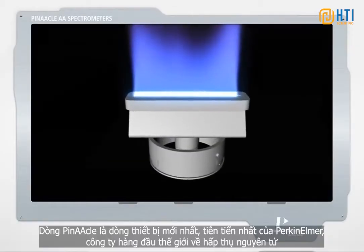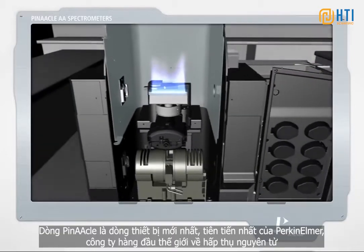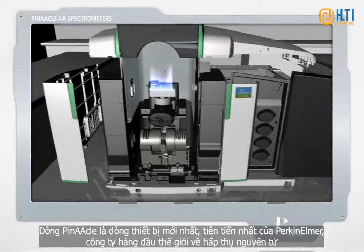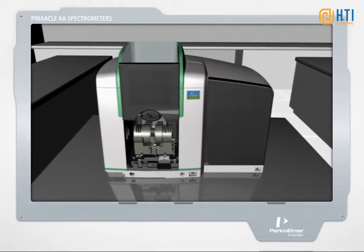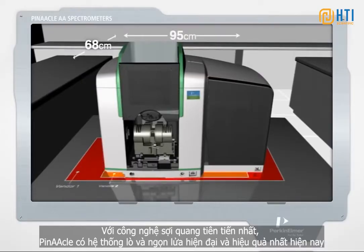The Pinnacle series is the latest cutting-edge line of AA instrumentation from PerkinElmer, the undisputed world leader in atomic absorption. Engineered using the latest fiber-optic technology, Pinnacle is the smallest, most efficient flame furnace system available today.